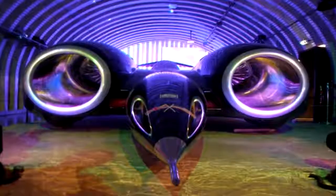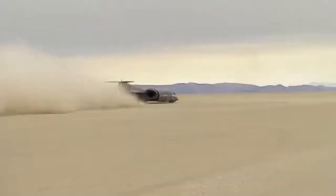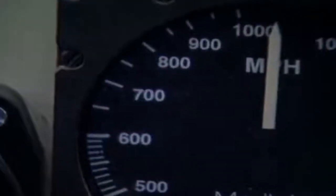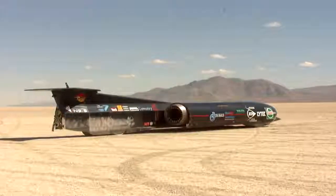It's powered by two afterburning Rolls-Royce Spey turbofan engines, developing a massive 110,000 brake horsepower. With the engines putting out that much power, they consume 4.8 gallons or about 18 liters of fuel every second. The car now sits in a museum and still holds the land speed record.